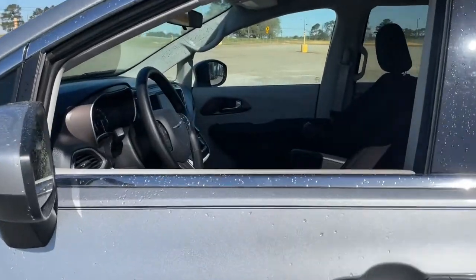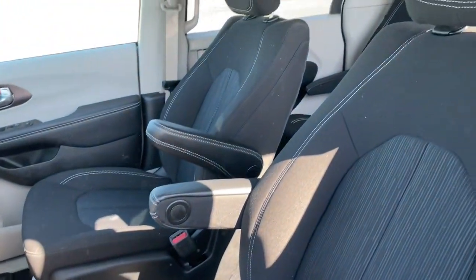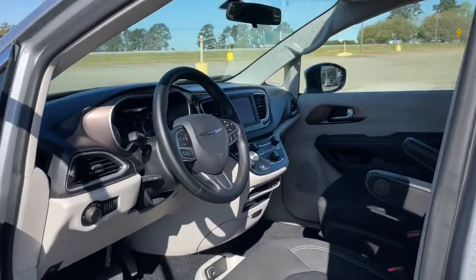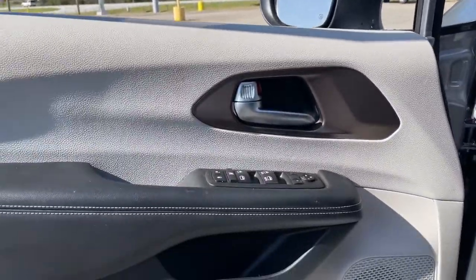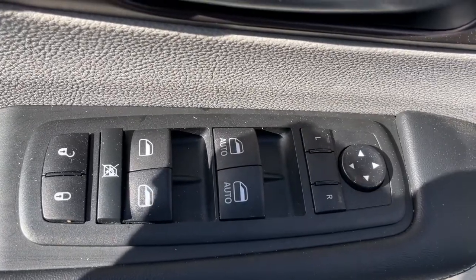The following are some of this vehicle's highlighted options: keyless entry, backup camera, electronic stability control, third-row seat, aluminum wheels, trip computer, power windows, bucket seats, four-wheel disc brakes, and power steering.